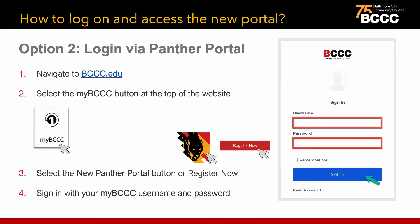Option 2: log in via the Panther portal. Step 1: navigate to bccc.edu. Step 2: select the MyBCCC button at the top of the website. Step 3: select the new Panther portal button. Step 4: sign in with your MyBCCC username and password.